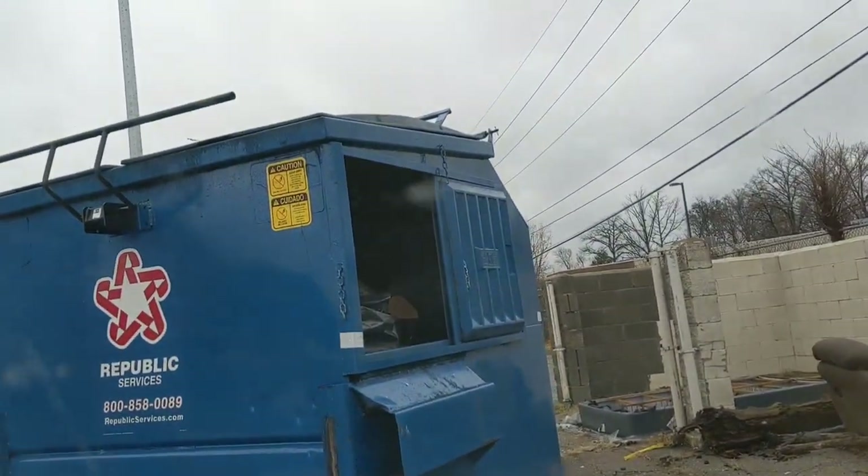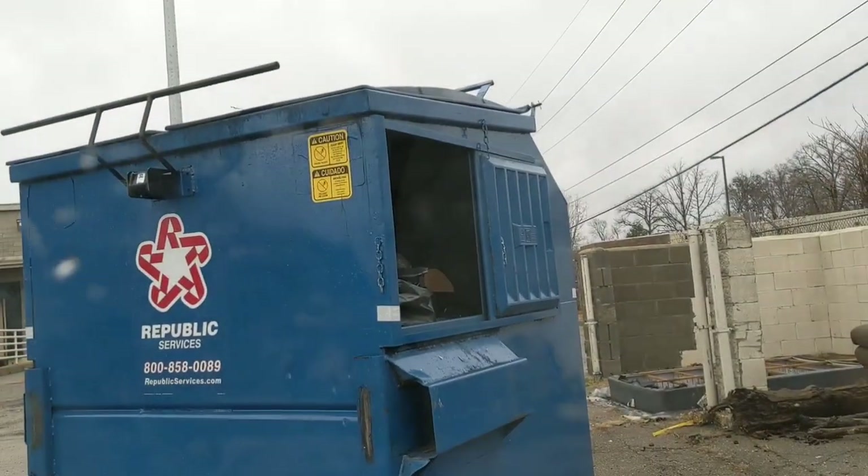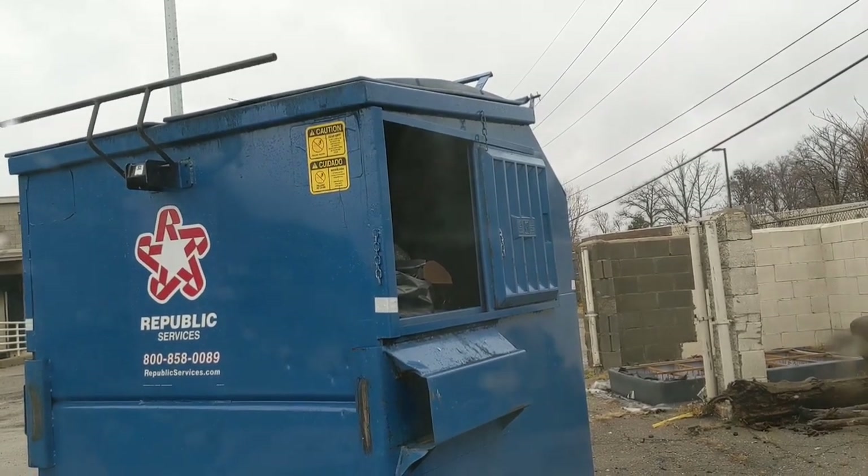Hello everybody, welcome back to my channel, Dumpster Cam. We're going to do some live diving today again — hopefully we find some good stuff.